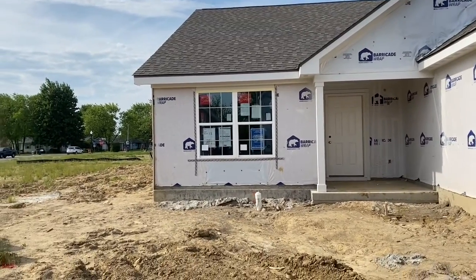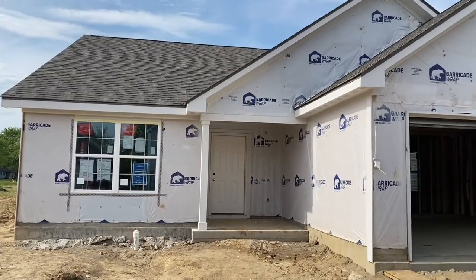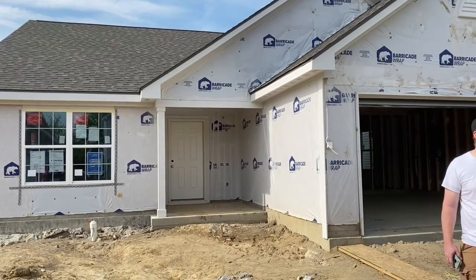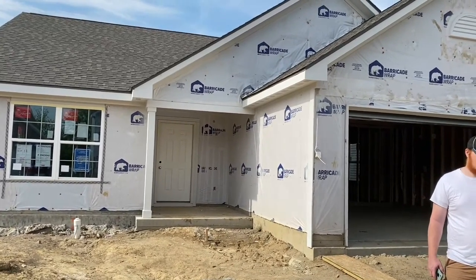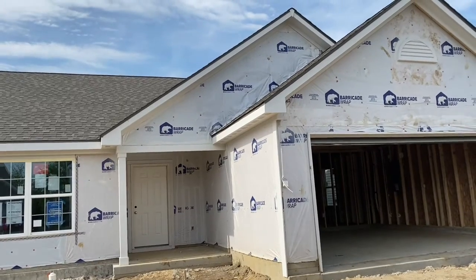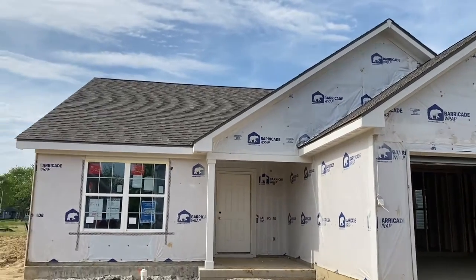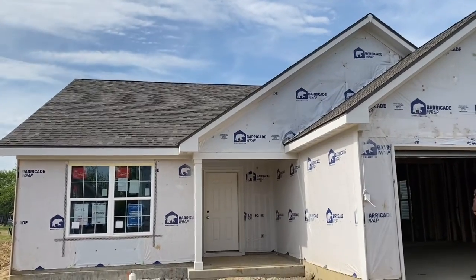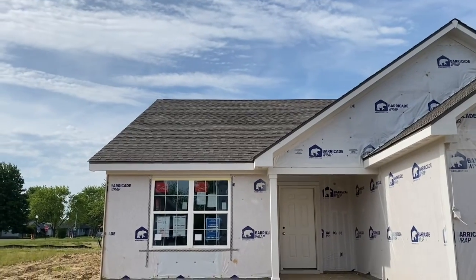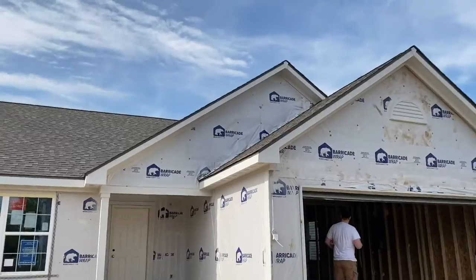We are back at the house. We had our pre-drywall inspection today and everything's good to go. They're going to be able to start the exterior stuff today, technically, but they're not going to start today obviously. Things that are new: we have a roof now. Before it was just tarped but didn't have shingles on it, so we have a shingled roof.